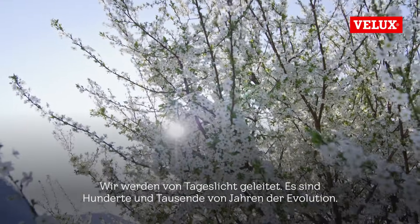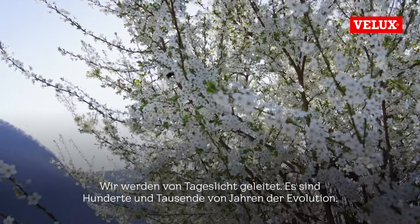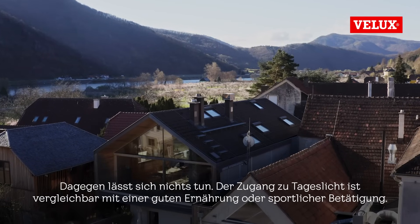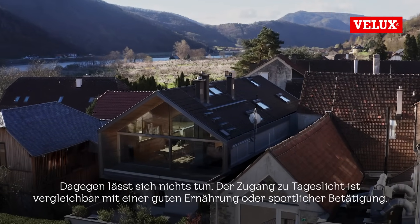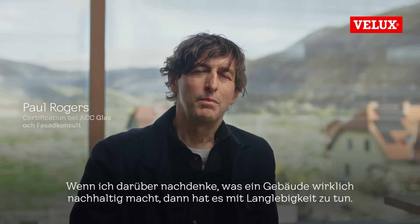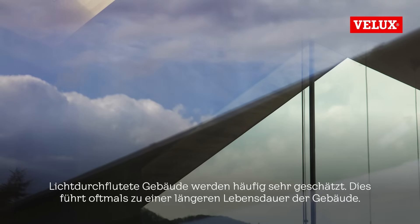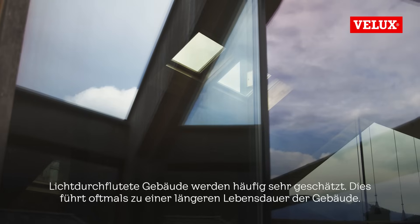Our bodies are driven by daylight. This is hundreds and thousands of years of evolution — we can't really fight it. Access to daylight is similar to a good diet or doing exercise. When I think about what makes a building truly sustainable, it has to do with longevity. Daylit buildings are often well-appreciated buildings.